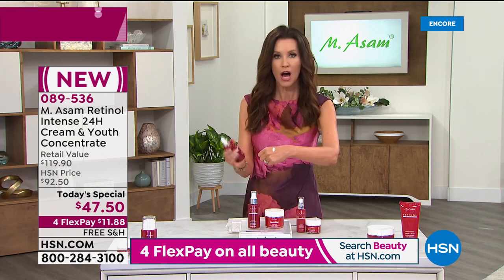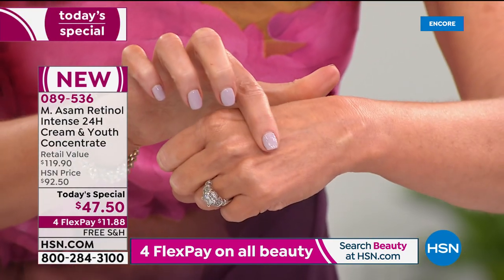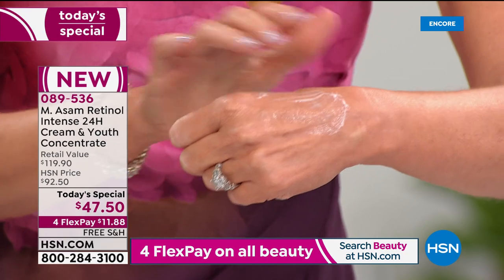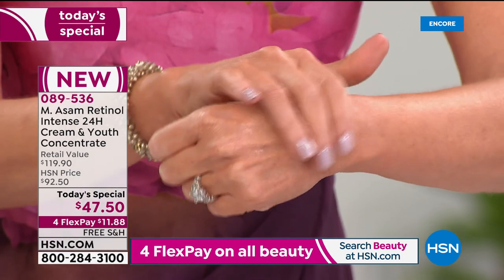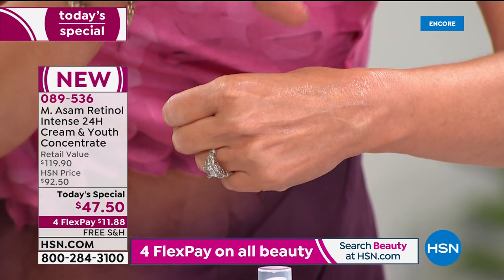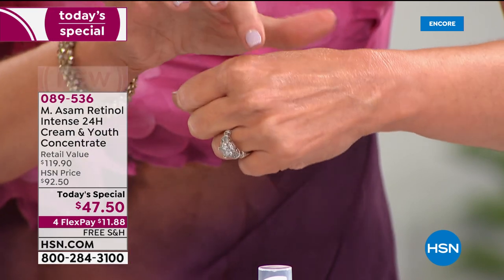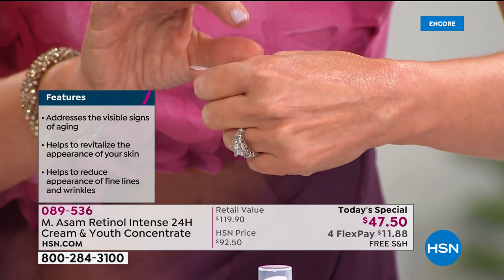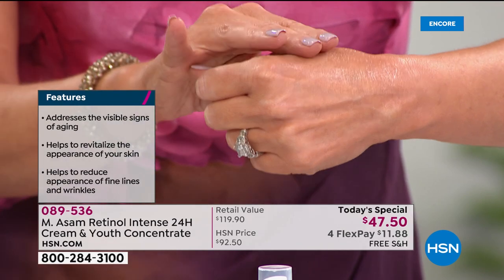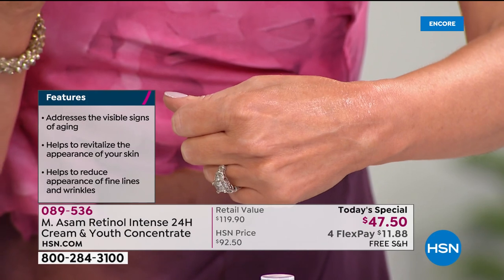When you think of a concentrate, you think kind of like a serum — but no, this has a creamy consistency. It is a highly concentrated cream serum that just delivers that retinol within your skin. People notice a difference right away, from the plumping to the look of the skin, to that reduction in the look of fine lines and wrinkles. This is addressing pretty much every visible sign of aging.